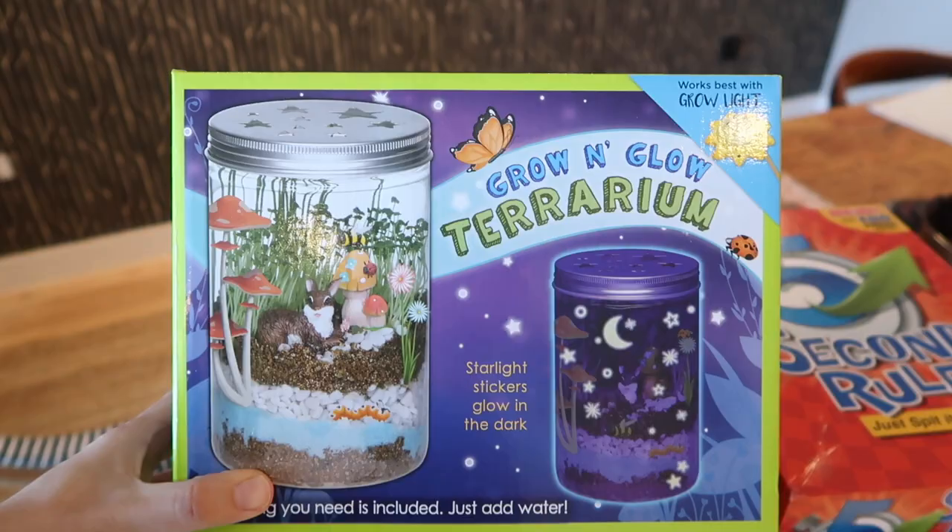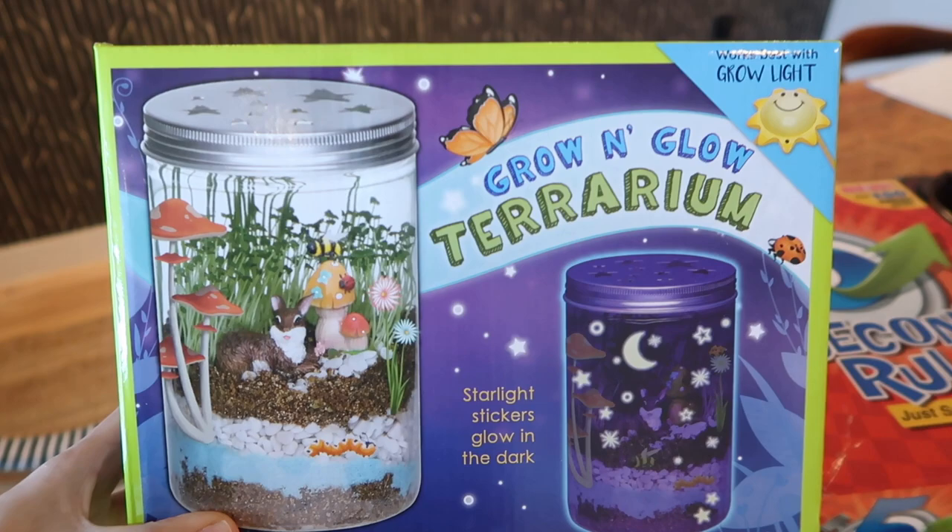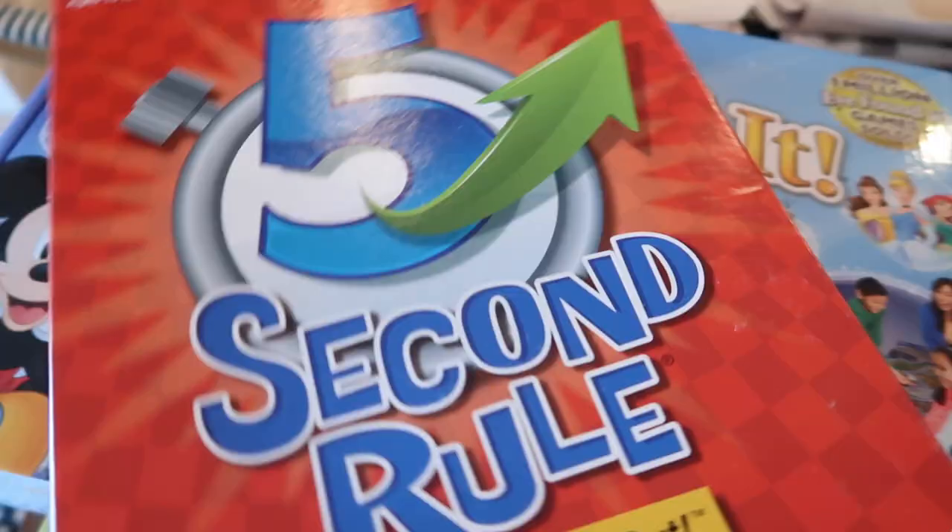These are the toys that I ordered for the toy drive in my building. I asked for suggestions from you guys and so many of you gave really great recommendations. My priorities were getting things that are not gendered, getting things that allow kids to explore their creativity, and having a range of toys — things for little ones and things for teenagers as well. First up there is the Grow and Glow Terrarium — you get to build your own terrarium and it also glows in the dark.